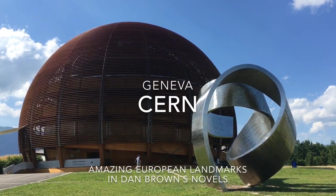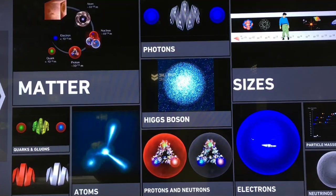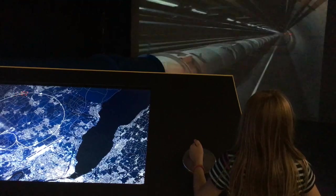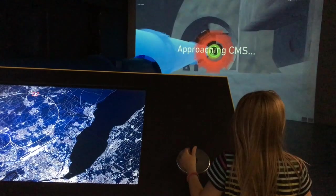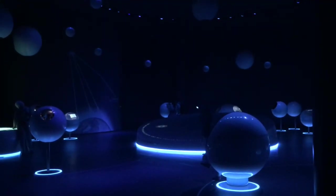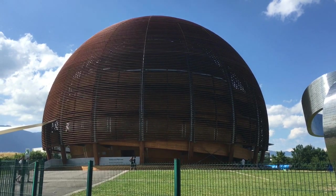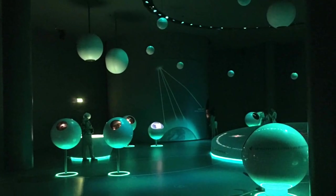In the book Angels and Demons, Langdon visits CERN outside Geneva, where antimatter is stolen. CERN is the world's largest particle physics laboratory and home to the European Council for Nuclear Research. It is also the birthplace of the World Wide Web. Parts of CERN are open to the public. The Globe of Science and Innovation is a fantastic landmark with an interactive exhibition called Universe of Particles.